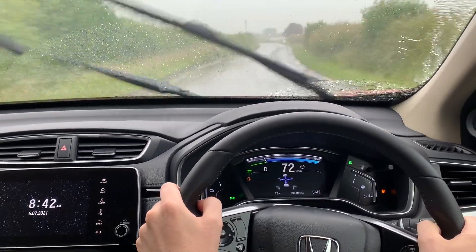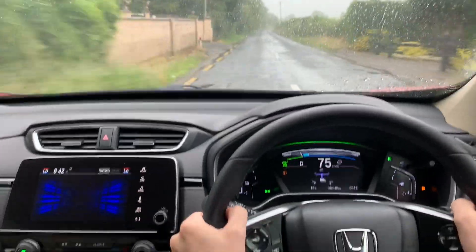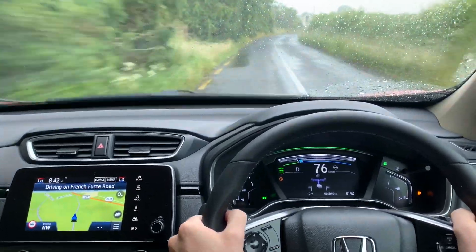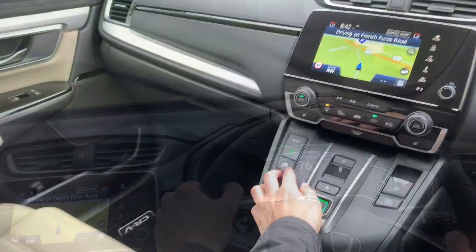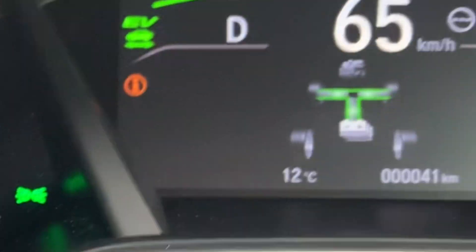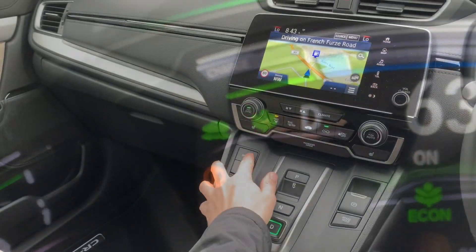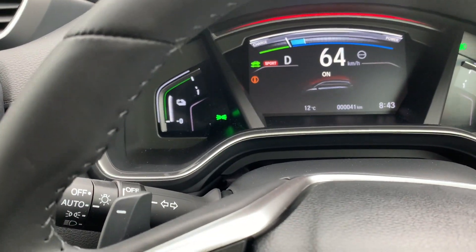Hybrids are quite torquey — when you put your foot down there's an immediate response because you have both a petrol engine and a battery. I quite enjoy driving these cars on a back road; there's a good suspension setup and you feel confident. There are a number of modes: EV mode for full electric drive, Eco mode to reduce aggressiveness of cruise control and air conditioning in favour of fuel economy, or Sport mode for better throttle response.